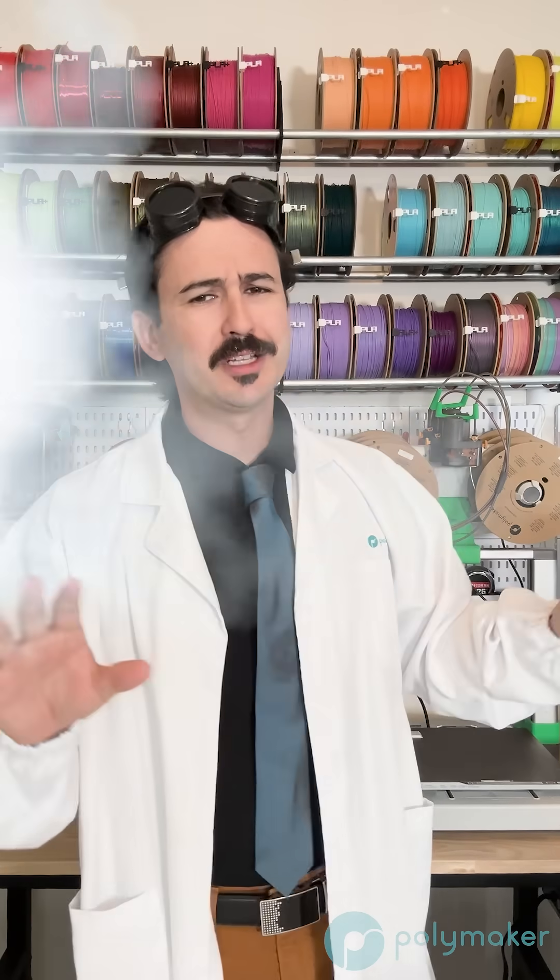Today's did you know video we're doing a little bit different this time, because we were at Rapid plus TCT last week, and I went around and asked the different Polymaker employees some fun facts about 3D printing that you might not know about.